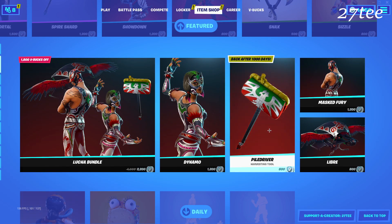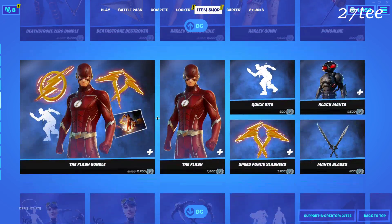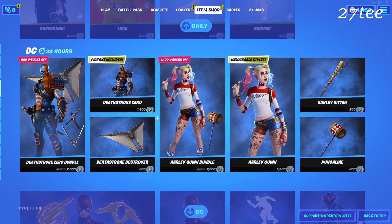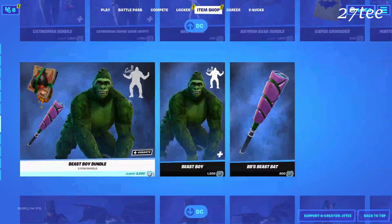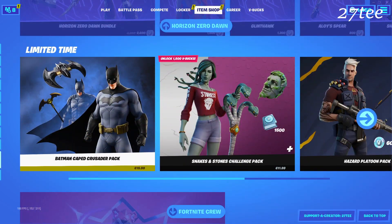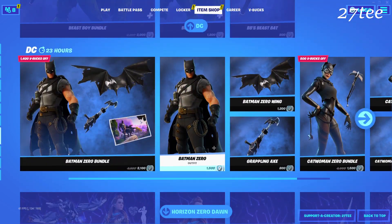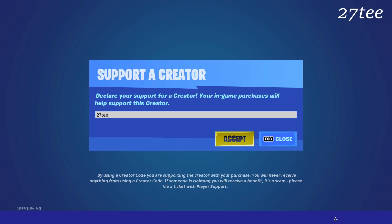These are the new things we got today. The other parts of the item shop are basically the same as previously — the DC sections are still the same, and also Horizon Zero Dawn still remains here together with limited-time pack offers. Please consider using our support-a-creator code 27T because it is a great help for this channel to grow.